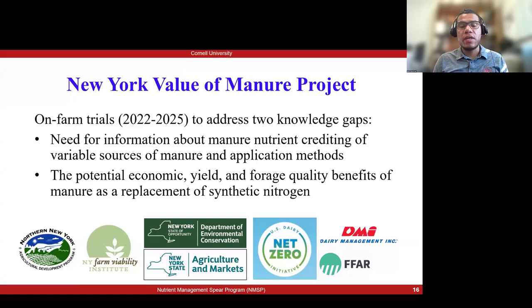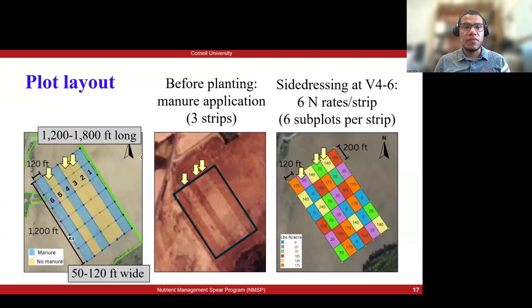We began in 2022 and we're still conducting trials, planning to have more next year. We are looking into two knowledge gaps: one is the need for information to update our manure nutrient crediting system, taking into account that now there are different manure types and different methods of application from when our current crediting system was developed. Our second gap looks into the potential economics of using manure and the yield and forage quality benefits of using manure as a replacement for synthetic nitrogen.